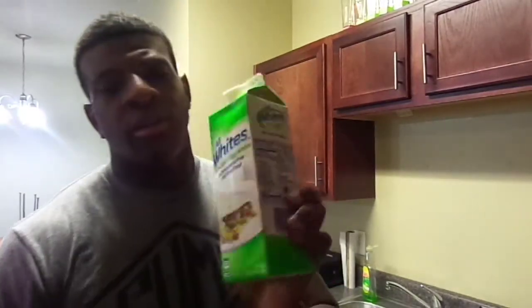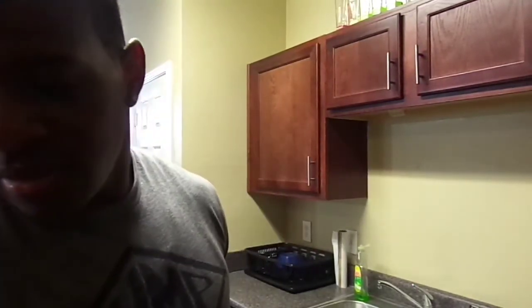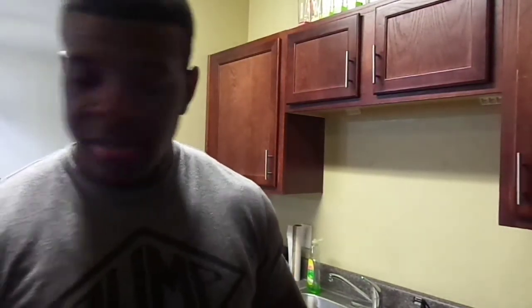Alright guys, just made it home — about to go ahead and cook some food. I got some all-natural egg whites — you can never go wrong with these in the morning. Then I got some hash browns with onions and peppers, a good source of carbs in the morning — only 60 calories, 2 grams of protein, 13 grams of carbs. Since I worked out on an empty stomach I'm about to eat this and then drink my BCAAs and my post-workout protein shake.